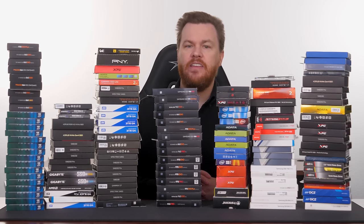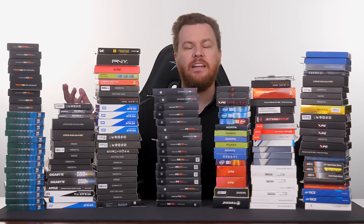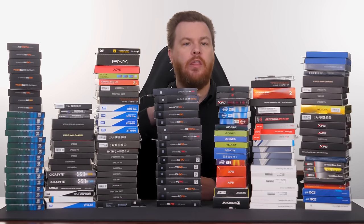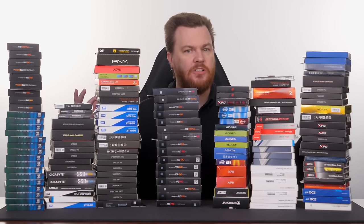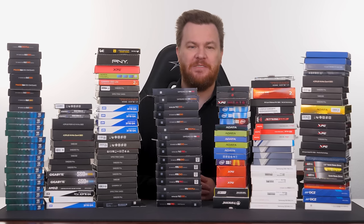Today I want to take you down the history of SSDs that we've looked at throughout our channel over the past six years from 2016 to today. We are not going to look at every one of these — there are many duplicates — but what you're looking at is a majority of the SSDs we have used, tested, or installed in builds, upgrades, or SSD roundups on our channel. We'll show some details, but this is not meant to be an in-depth review of everything, because then we'd be here for ten hours.